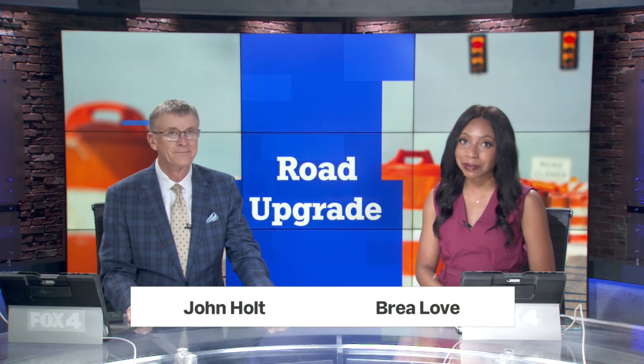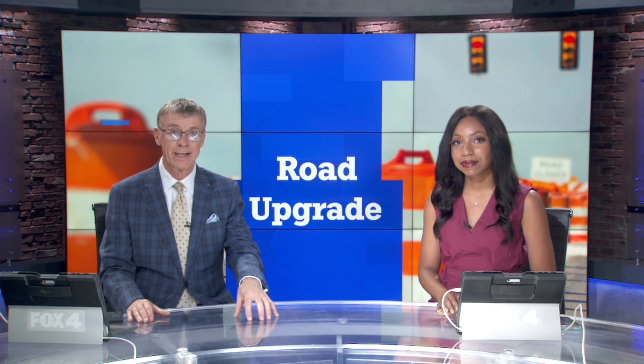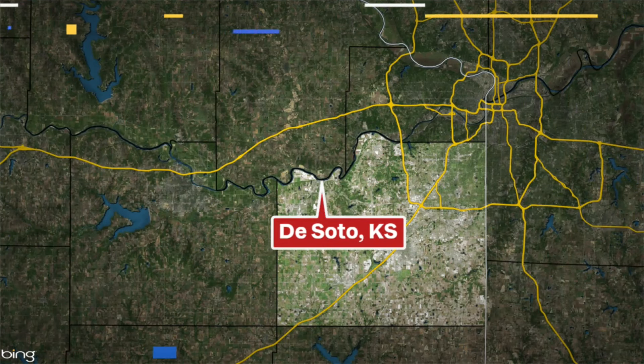This is Fox 4 News at 9. I'm Bria Love, and I'm John Holt. But there are already hundreds of construction workers on site every day building the plant. Fox 4's Kevin Barry saw the final draft of a new set of plans.